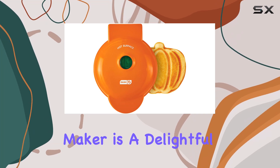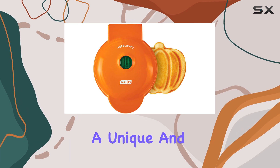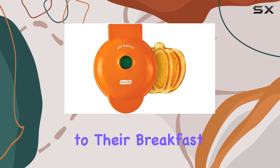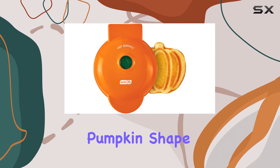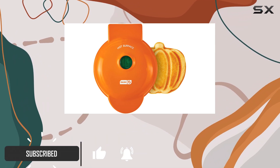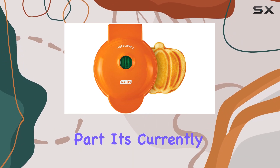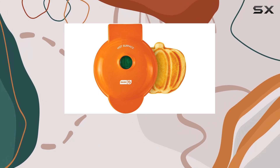The Dash Mini Pumpkin Waffle Maker is a delightful addition to any kitchen, especially for those who love a unique and festive touch to their breakfast. With its adorable pumpkin shape, this waffle maker is not just a functional appliance but also a charming piece of kitchen decor. The best part: it's currently 33% off on Amazon, making it an even more appealing choice.